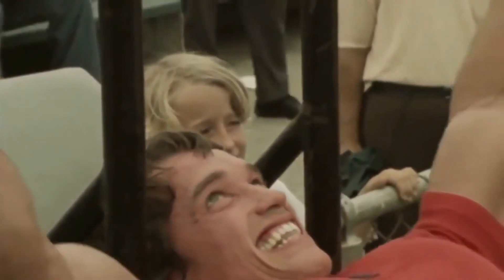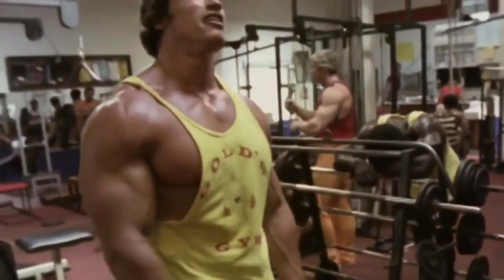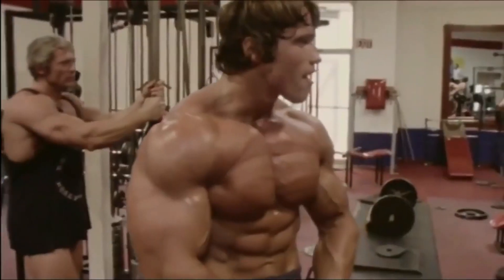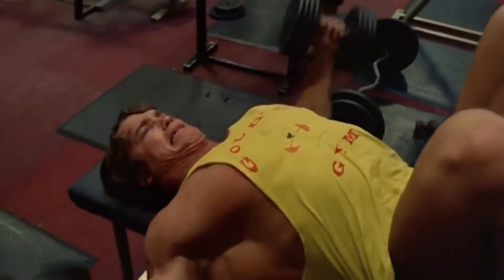Arnold went as heavy as he could when training chest to achieve maximum development despite very high rep changes. He usually followed the pyramid method, raising the weight and lowering the repetitions on each set of a specific exercise.